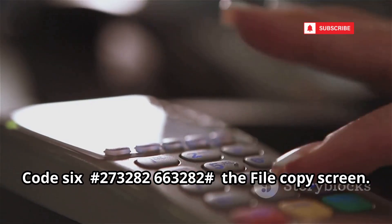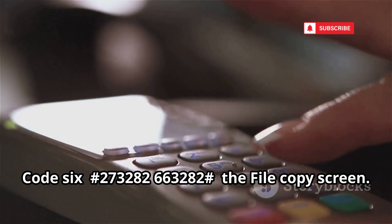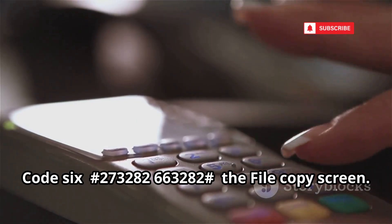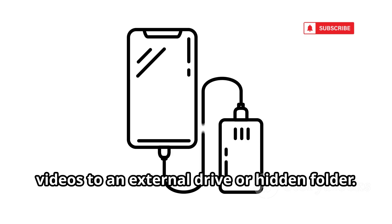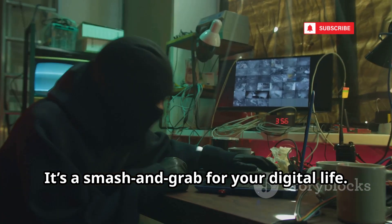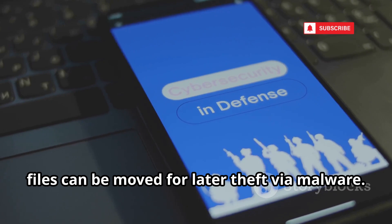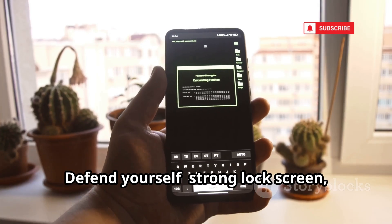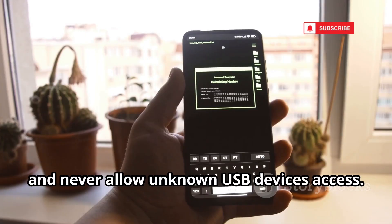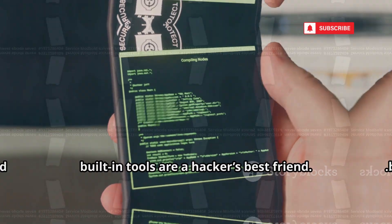Code 6: the file copy screen code. Hackers can quickly copy your photos and videos to an external drive or hidden folder. It's a smash-and-grab for your digital life, even without a USB drive. Files can be moved for later theft via malware. Defend yourself with a strong lock screen and never allow unknown USB devices access. Sometimes built-in tools are a hacker's best friend.